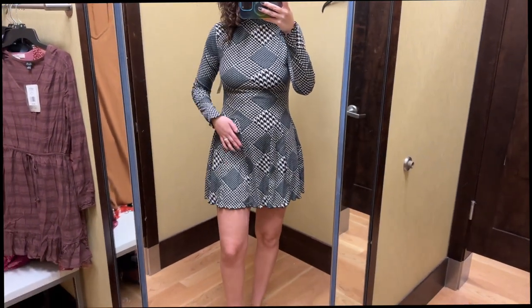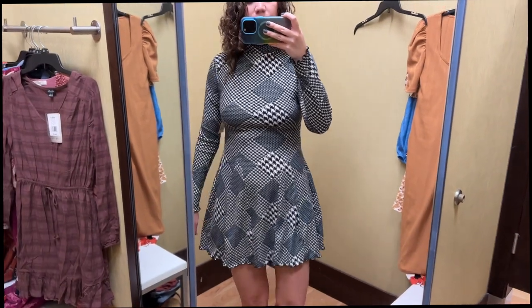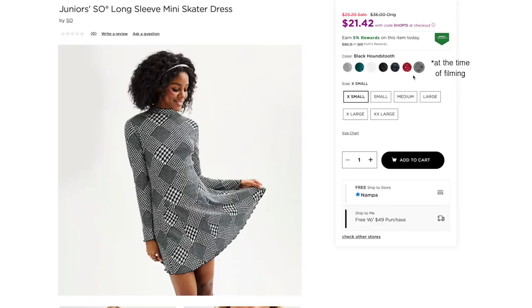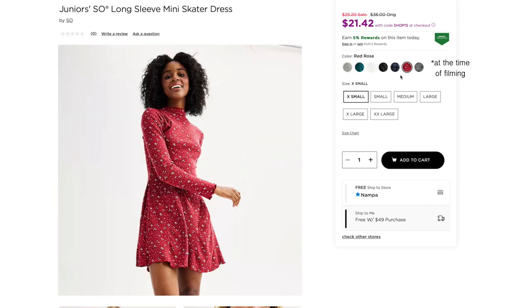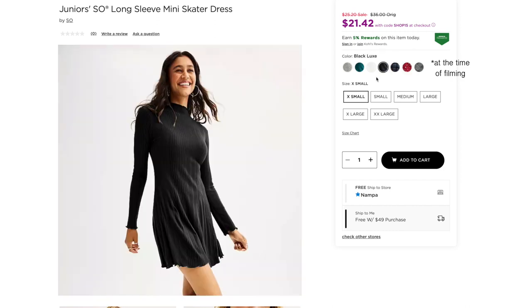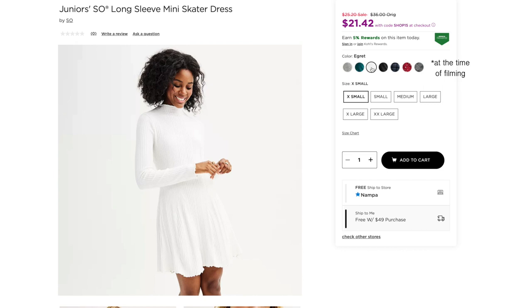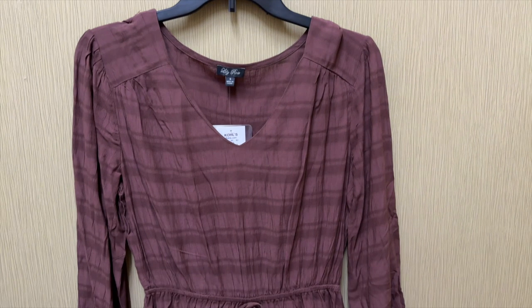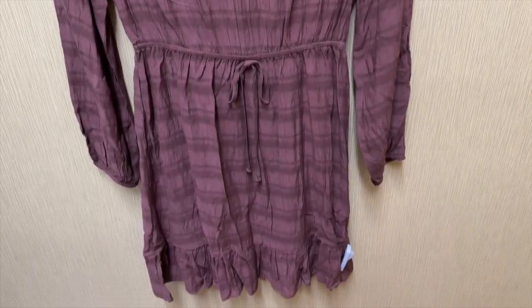In general the size small fit okay, especially for this being a junior's brand, but I'd probably go up to a size medium. Besides the houndstooth, this dress also comes in red floral, dark blue plaid, black, white, teal, and gray.